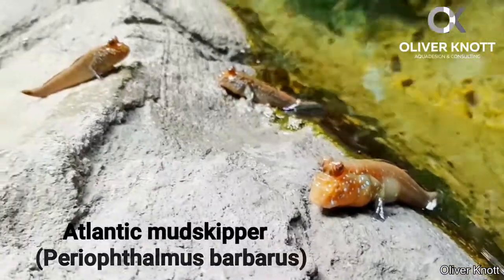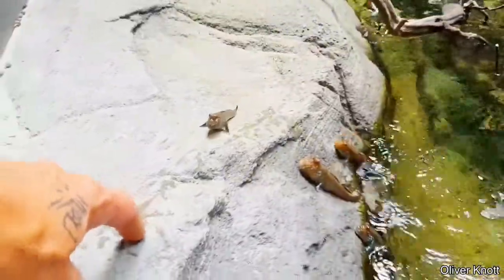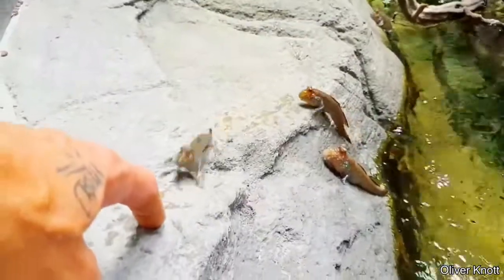These are mudskippers — a type of fish that can breathe both water and air. Even though they are technically fish, they spend 75% of their life on land instead of in water.